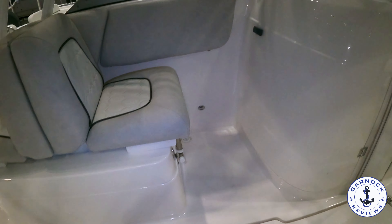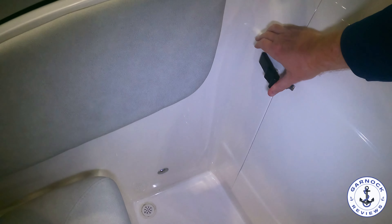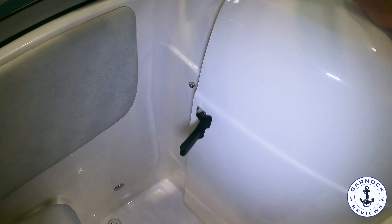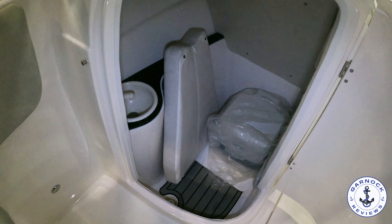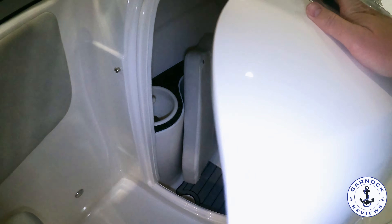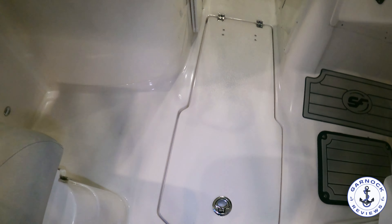What I wasn't expecting on a boat of this size, but definitely appreciate for family cruising, is that this one's actually got a head compartment built into it. If I open this door on the port side, you'll see in here we do have a toilet. This is also a great area for extra storage, especially for seat cushions and things like that. We do have a sink in here and the faucet is a retractable shower head.